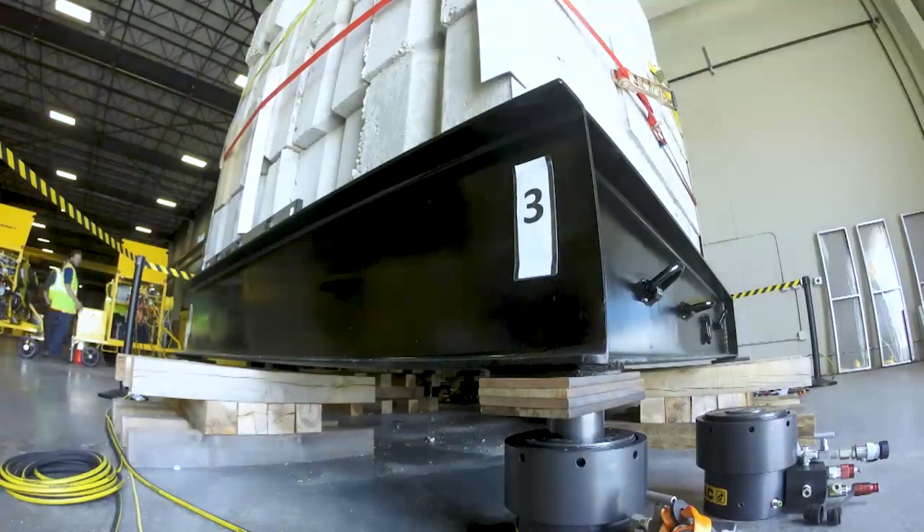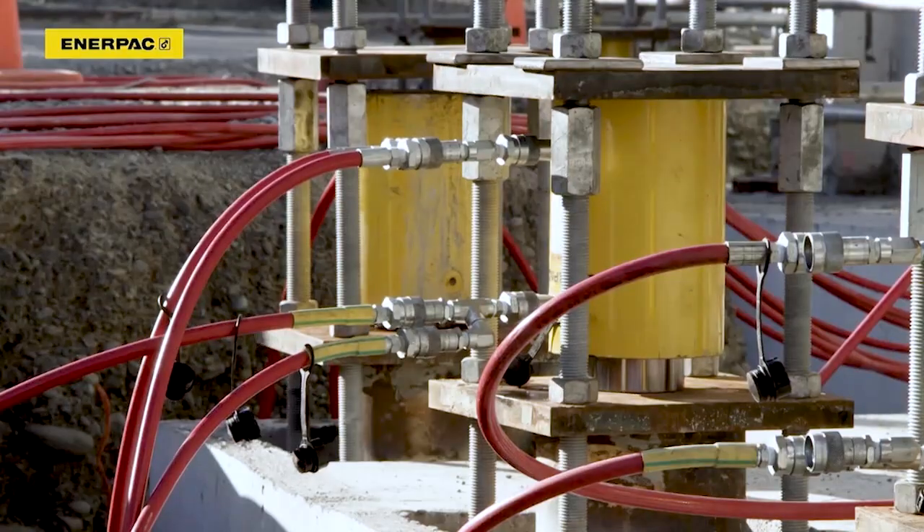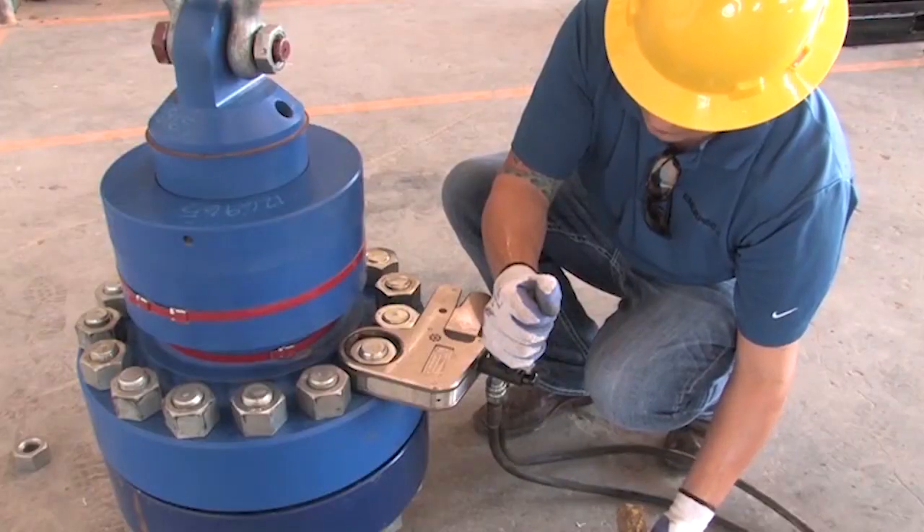What that means in practical terms is that we make tools that lift, that cut, that push, that pull, that torque bolts. We get involved in a lot of different industries around the world.